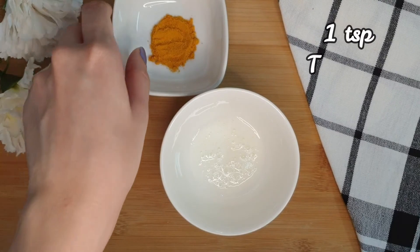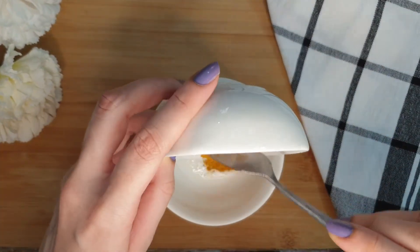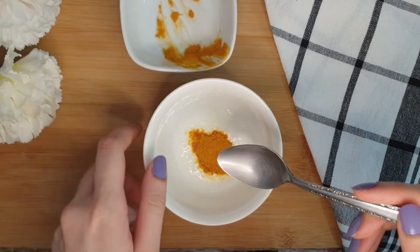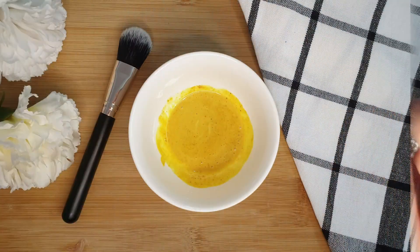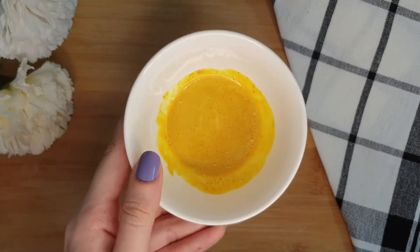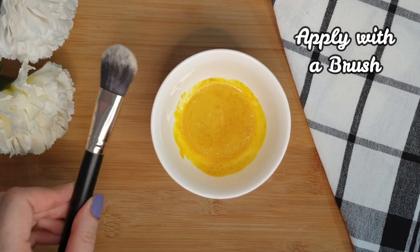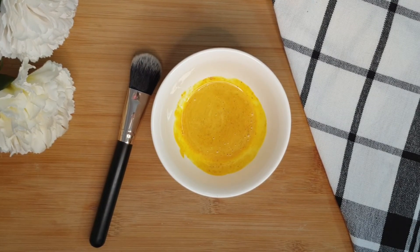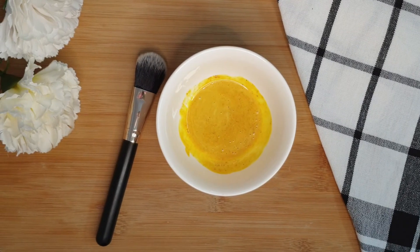To make this mixture, take one tablespoon of buttermilk and one teaspoon of turmeric, then add the turmeric to the buttermilk. The mixture is ready. Apply it under your eyes with the help of a brush and leave it for 15 to 20 minutes, then wipe it off with a wash towel.